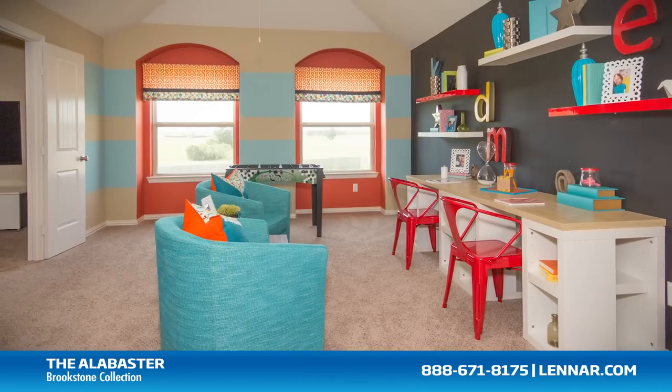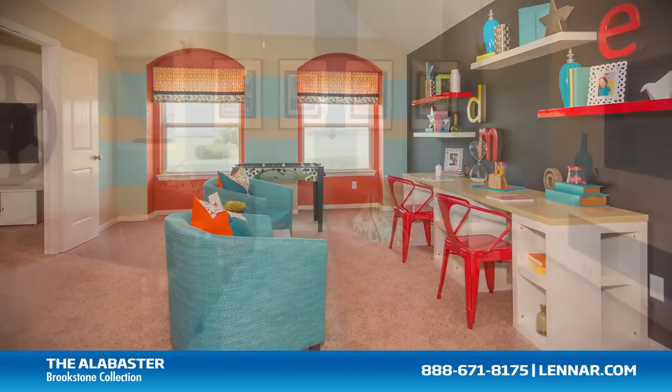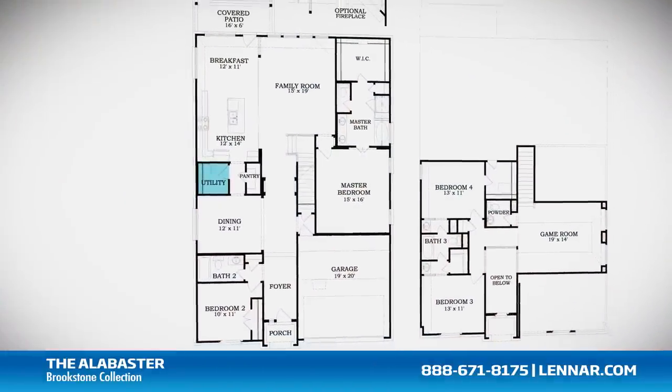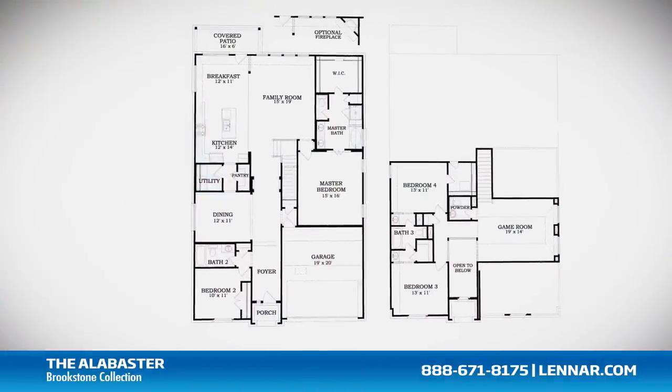This incredible new home also features a spacious upstairs game room, an optional media room or fifth bedroom, as well as a walk-in utility room, plenty of extra storage, and a two-car garage.